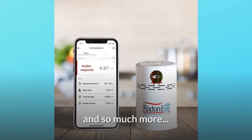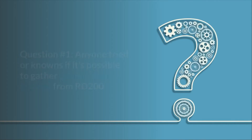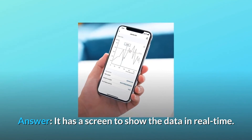And so much more. Some common questions. Question 1: Has anyone tried or knows if it's possible to gather actual radon readings from the RD-200 via Bluetooth without a smartphone, like on AirThings Wave API? Answer: It has a screen to show the data in real time.